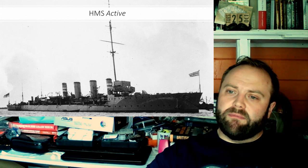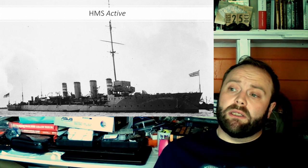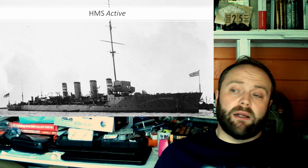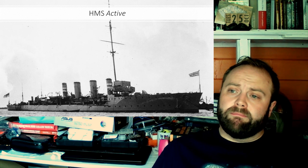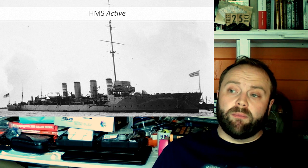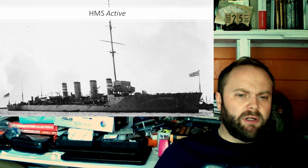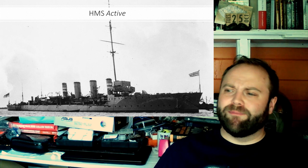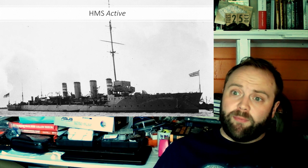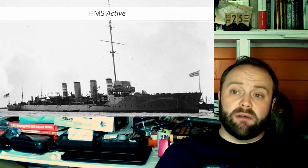Now, HMS Active: her career. She's ordered as part of the 1910 programme, the name ship of the class, and as mentioned she's laid down at Pembroke Dockyard. She's launched in 1911 by Lady Herbert, wife of Major General Ivar Herbert MP — a very important gentleman to keep onside, very pro armed forces and spending, and his wife launching a new cruiser certainly made the right impression. She's immediately assigned to the 4th Battle Squadron.